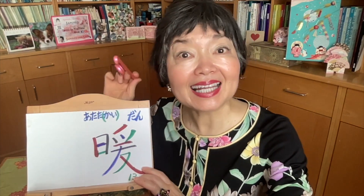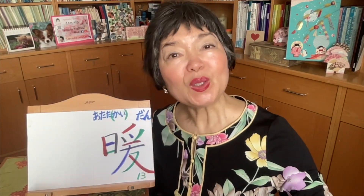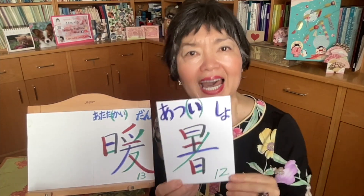Nice and warm — ATATAKAI. So this is not hot, but warm, and also so nice. This kanji pronounces ATATA, so we must put KAI: ATATAKAI. This is an I-adjective. Onyomi is DAN. Spring is warm and nice — HARUWA ATATAKAI DESU. When you use ATATAKAI it means warm but always so nice and you like it. If you think it's too hot and you don't like it, you shouldn't use ATATAKAI but you should use ATSUI — hot.